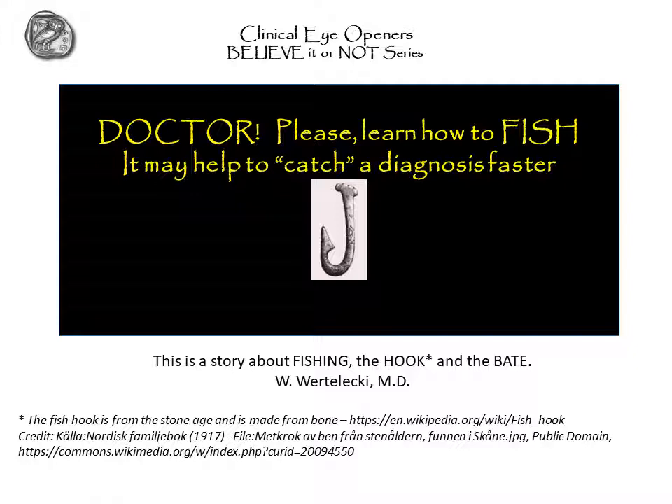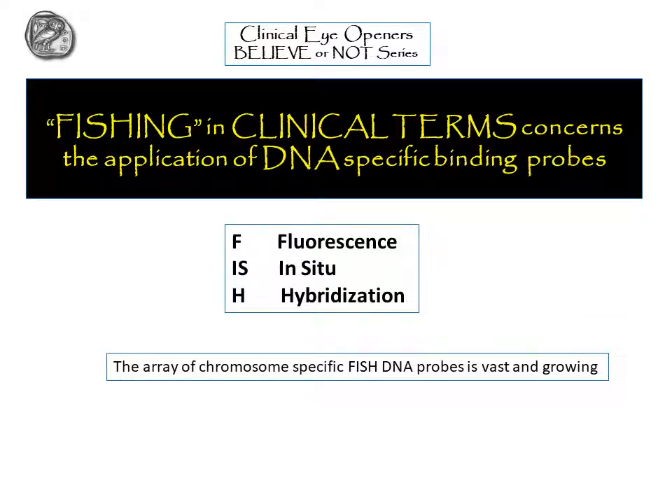There is a lot written in these slides that you could stop the motion and read at leisure. There is no correlation between what will be said verbally and what is written in these slides. So if you have any questions about the written parts, stop the motion and read it — don't wait.